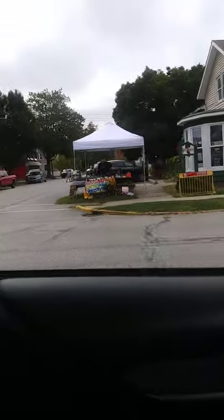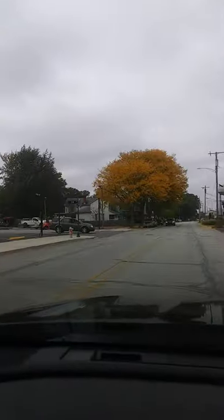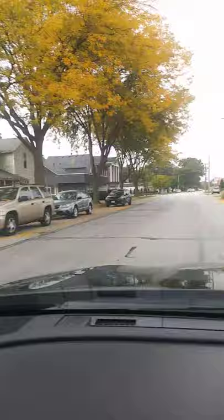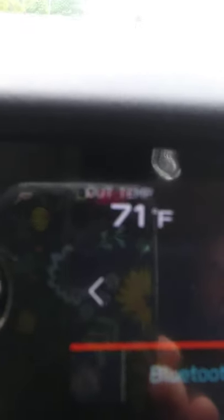Succulents! Nice. I like succulents. Look at the pretty, pretty yellow tree. Fall leaves coming down. So beautiful. What a beautiful day — 71 balmy degrees. Love you. See y'all. Bye. Happy Saturday.